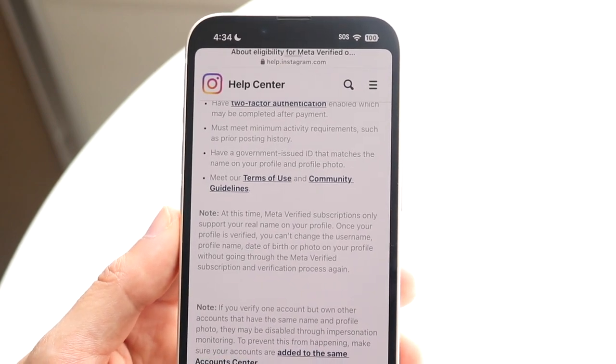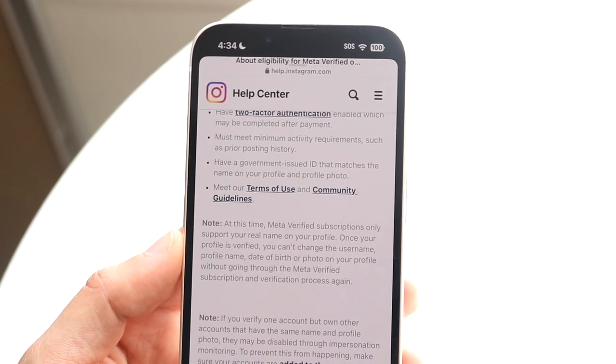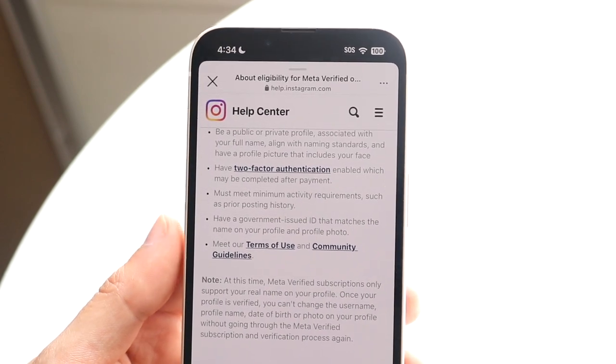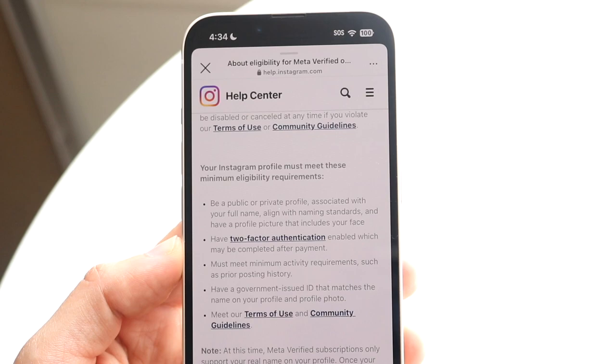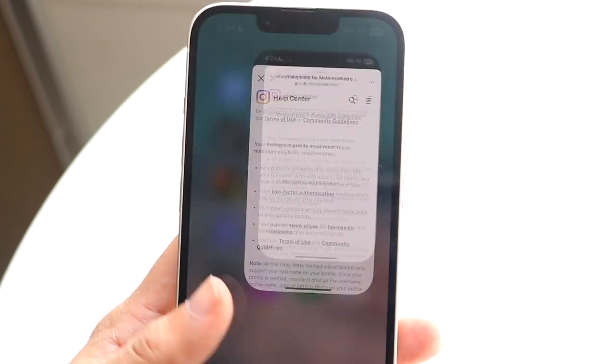And you have to meet the terms of service and community guidelines. That last one is make-it-or-break-it — if you do not follow the terms of service, nothing else is going to click into place. But if you do follow the terms of service and all these other requirements, you should be good to go for the most part.